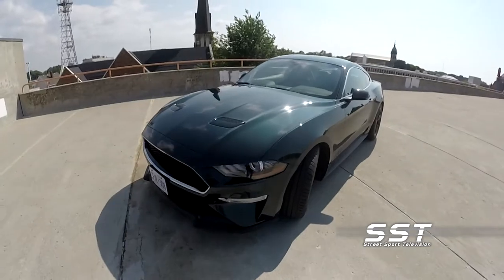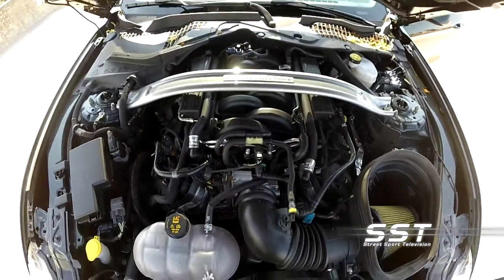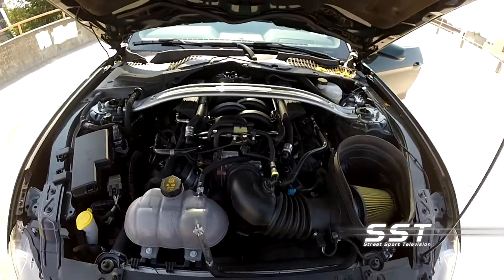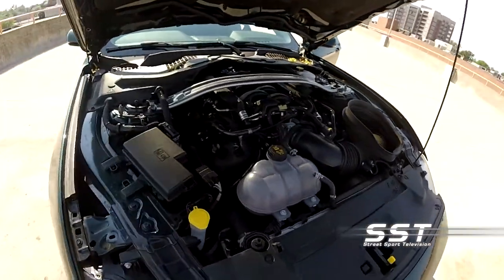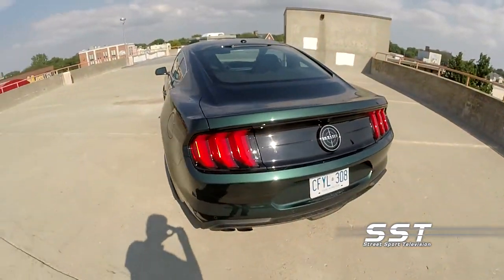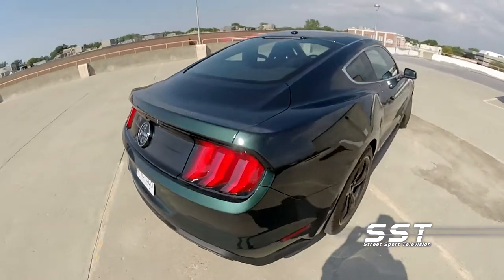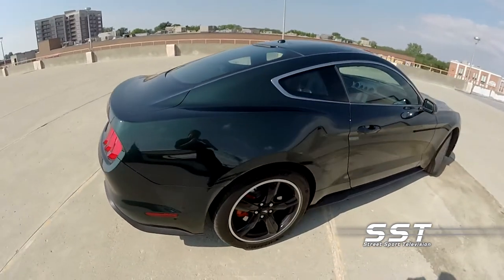Ford says these Bullitt Mustangs are limited edition, but it isn't really clear exactly what the limit on the production run will be. The Bullitt comes in only two colors: Highland Green or black. Even with all that horsepower, the Bullitt delivers 15 miles per gallon in the city and 24 miles per gallon on the highway. Up front you're going to pay about $10,000 more for this Bullitt Mustang than you would for a Mustang GT, but I think in the long run that might be money well spent, because if you decide to sell it down the road, it will probably bring a bigger dollar than a Mustang GT.